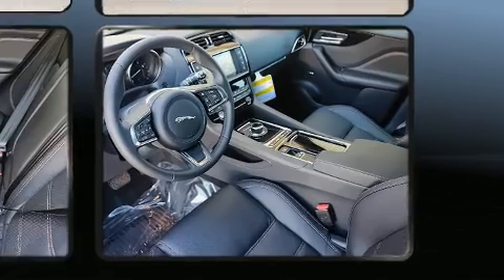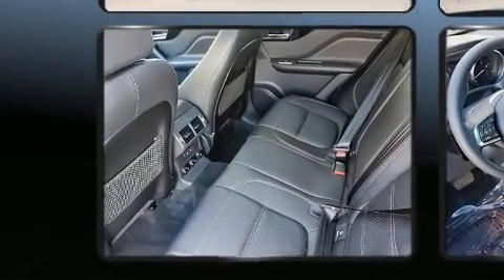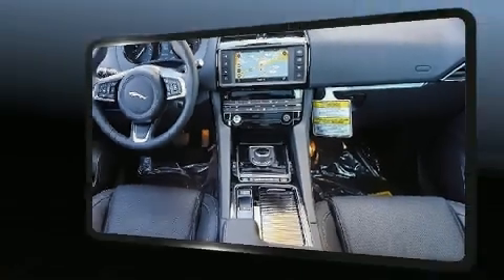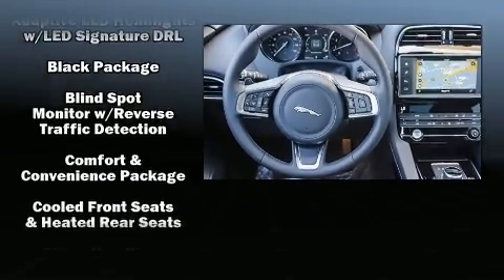Jaguar prioritized practicality, efficiency, and style by including a tachometer, a headlight cleaning system, heated steering wheel, a power liftgate, rain-sensing wipers, lane departure warning, and voice-activated navigation.